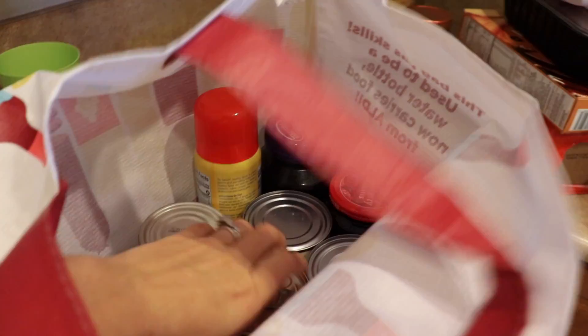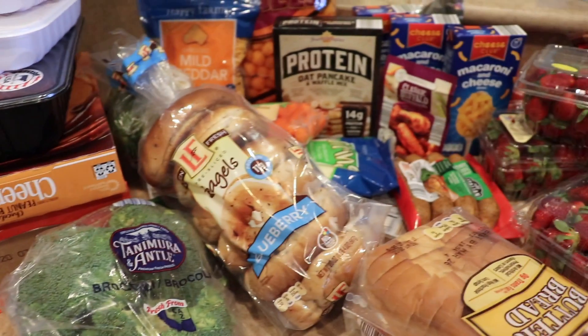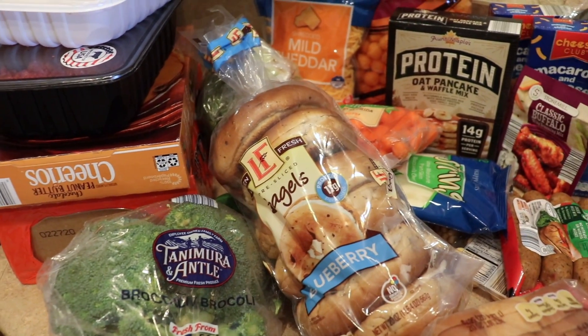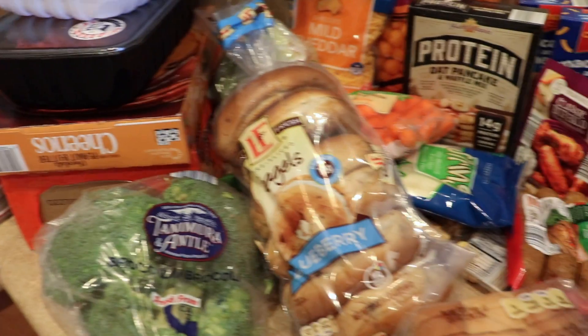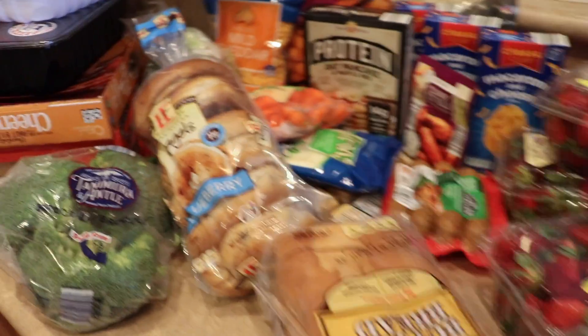Since we went to Aldi this time, we ended up getting all of this stuff — everything we needed for dinners plus a few extra things. We got some cereal and just breakfast stuff for the kids, as well as some extra seasonings and staple items like hamburger. And we ended up only spending a hundred dollars. Normally if we go to Sam's, we spend that on like five things, so we got everything we needed to make meals for the next week.